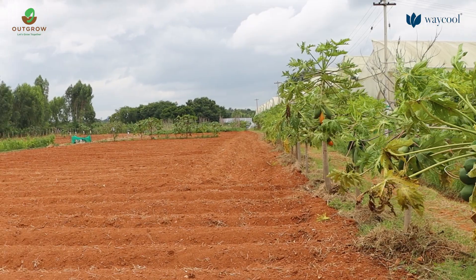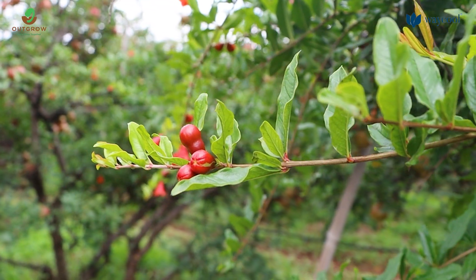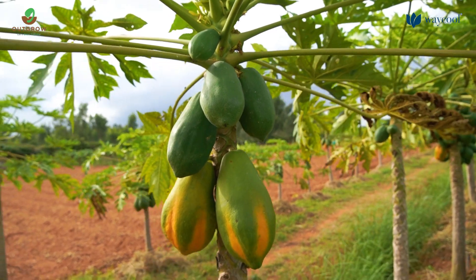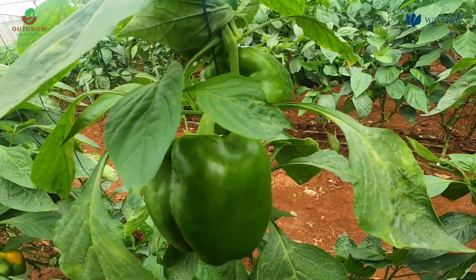We did one round of cover cropping and green manuring to protect and improve the soil health. Then we started cultivation of crops like pomegranate, perennial fruit crops, perennial border crops, as well as commercial vegetable crops. Now we are at 120 species in 3.5 acres of land.